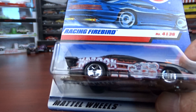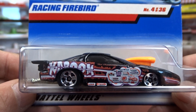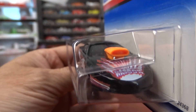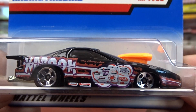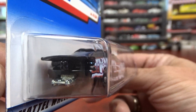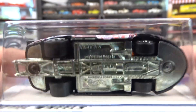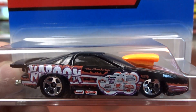Now we got this racing Firebird. It says 'Kaboom' on the side. I don't know what those little stickers are — I'm sure I will when I watch the video. But it's pretty cool — it is your drag racing car. It's pretty awesome. It's got wheelie bars in the back, a parachute, and this one here has got a steel base on it. So this is a pretty nice casting.